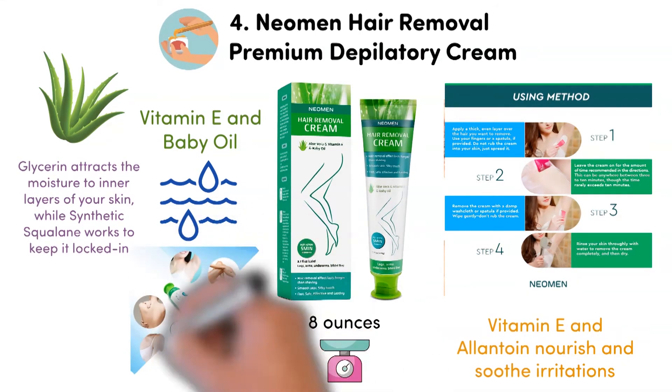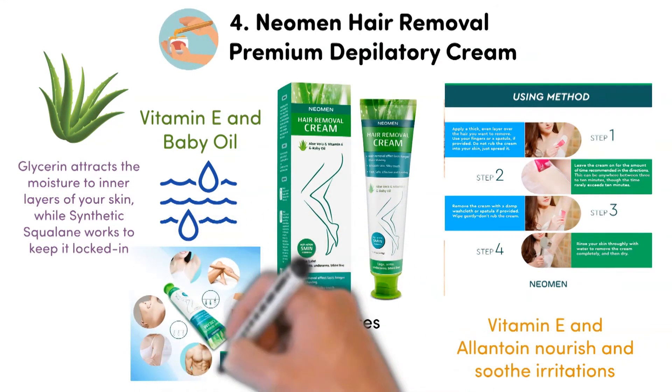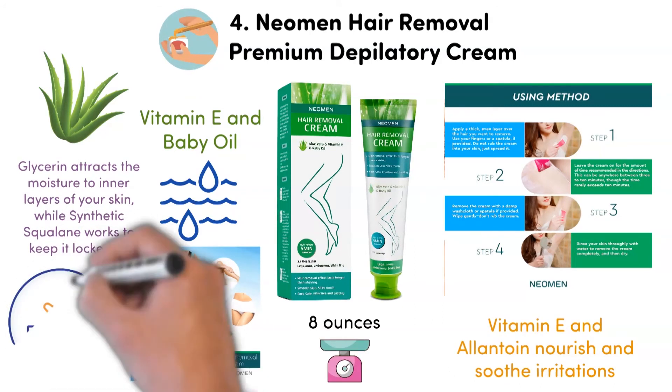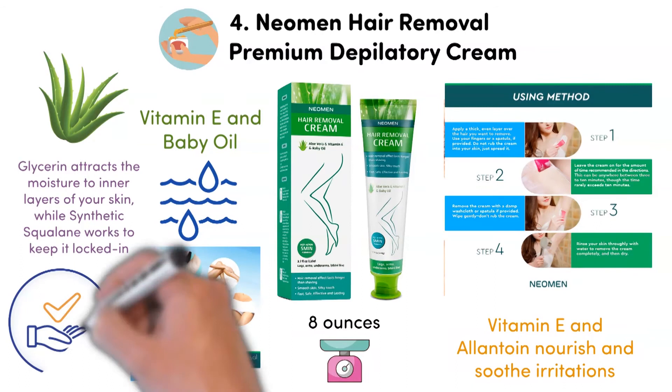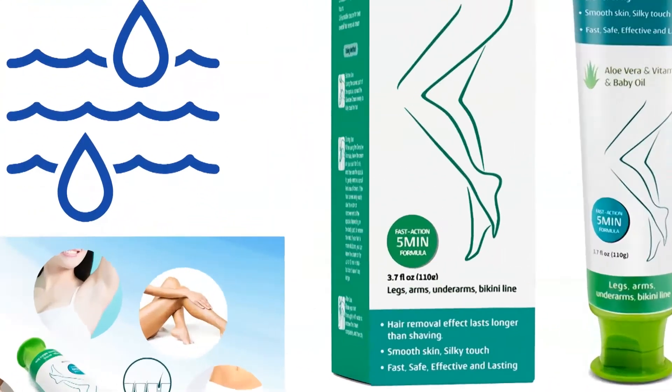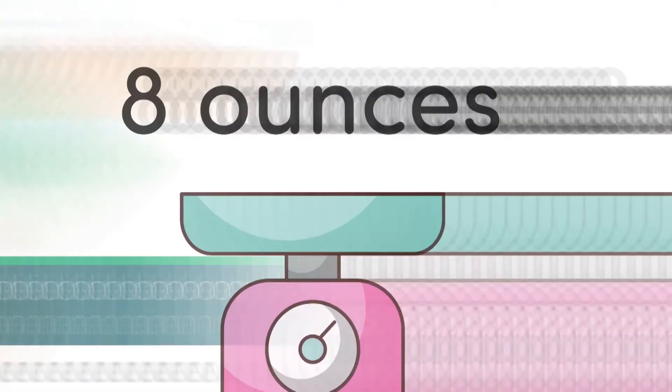The Neomen Cream will remove the hair from close to the root without leaving any nicks or bumps on your skin. This dermatologically tested hair removal cream comes in a portable size, easy to carry and use. It's suitable for underarms, bikini line, arms and legs.